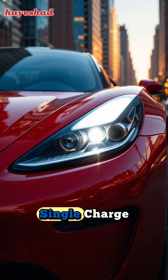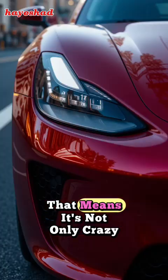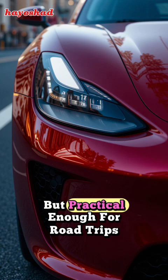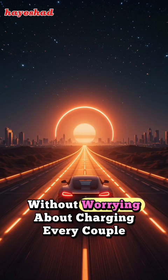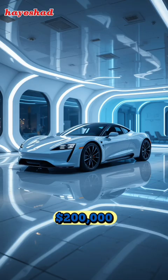Range? An incredible 620 miles on a single charge, thanks to a massive 200-kilowatt-hour battery. That means it's not only crazy fast, but practical enough for road trips without worrying about charging every couple of hours.